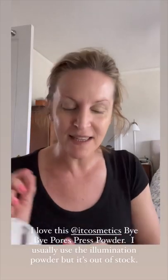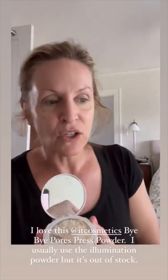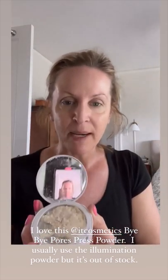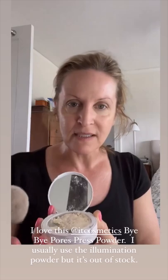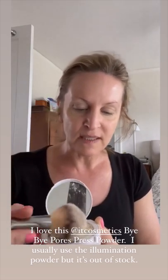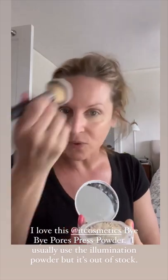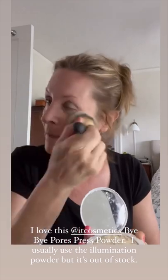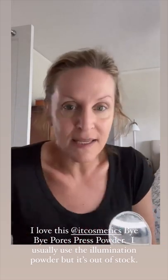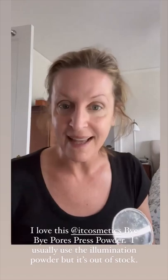After I put the concealer on my face, I use It Cosmetics Bye Bye Pores — this is the illumination press powder. They are out of this, so I bought the regular matte press powder that was on sale. I love this stuff. It usually comes with a big brush, and all I do is just go like this to make sure that my concealer is set and that's it. You cannot go wrong with It Cosmetics — that's basically what I use for the most part on my face.